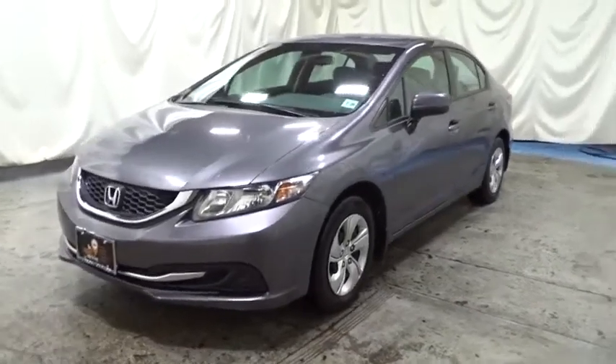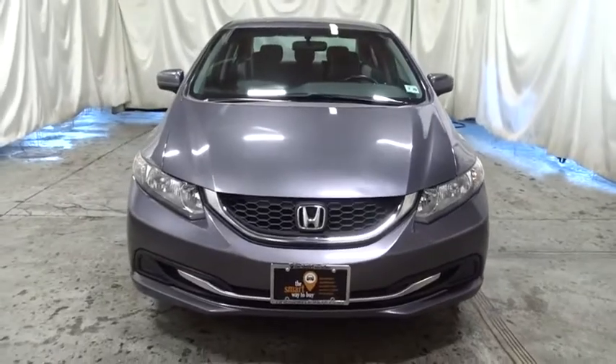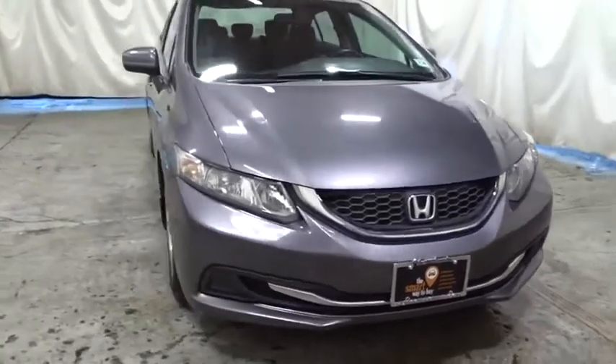Take a ride in the 2015 Honda Civic. Honda Civic: practical, awesome gas mileage, and incredibly reliable.